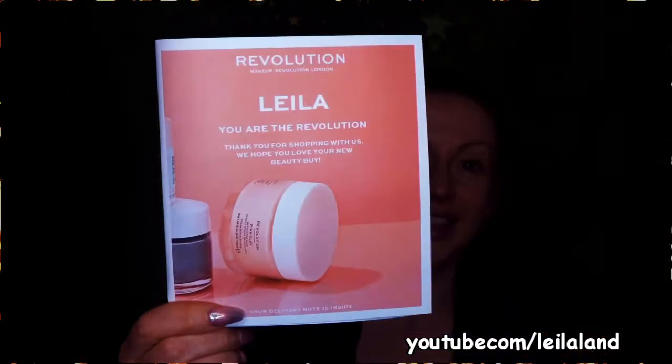Now on to Revolution - my absolute favourite brand, and they have been for years. I love the product, the brand, and the people. When you order from Revolution you get a delivery note with your name printed on it that always says 'You are the Revolution.' I've got one above my mirror as a little daily reminder to be a revolution every day.